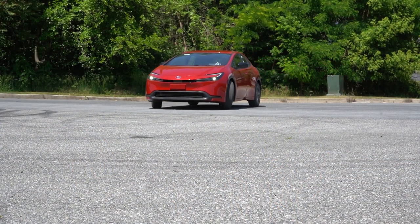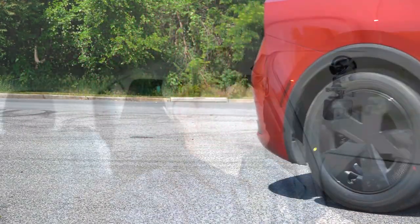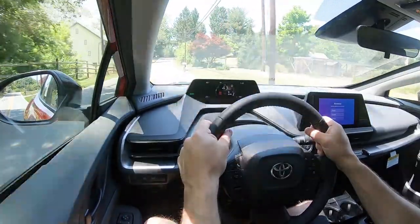Touching on suspension and handling: up front you get a MacPherson strut, in the back independent multi-link rear suspension, with front and rear stabilizer bars. The steering feel in Sport driving mode leans on the heavier side, which I absolutely love. I'm having trouble finding things I don't like about this new Prius. Switching to Eco mode it loosened up a little but still stays on the heavier side. Well done Toyota — brilliant steering feel.